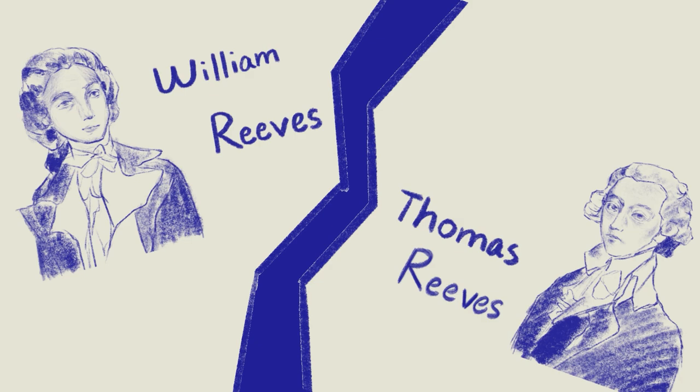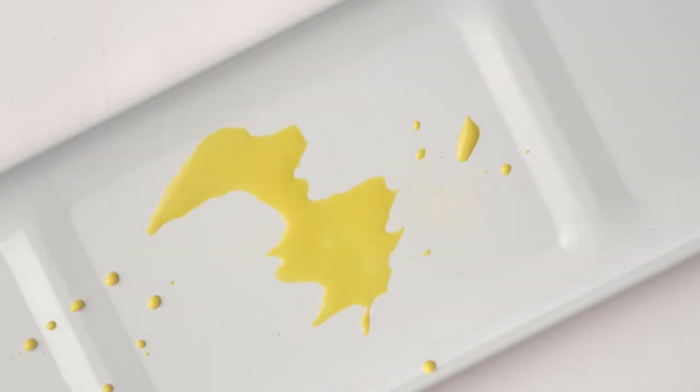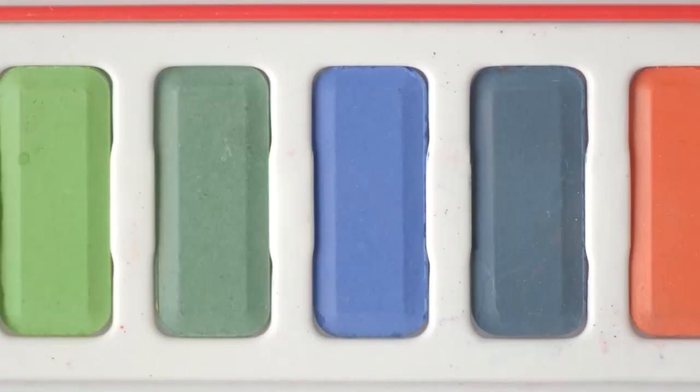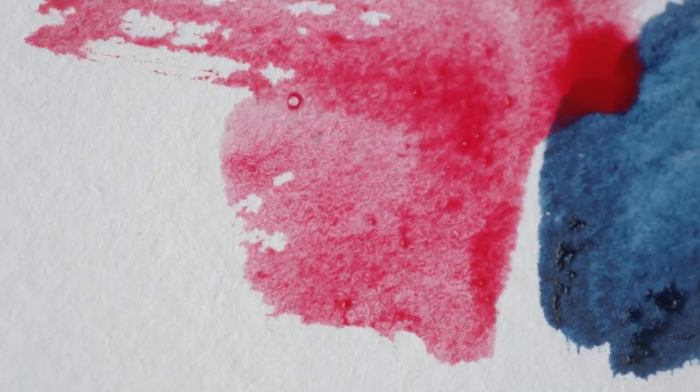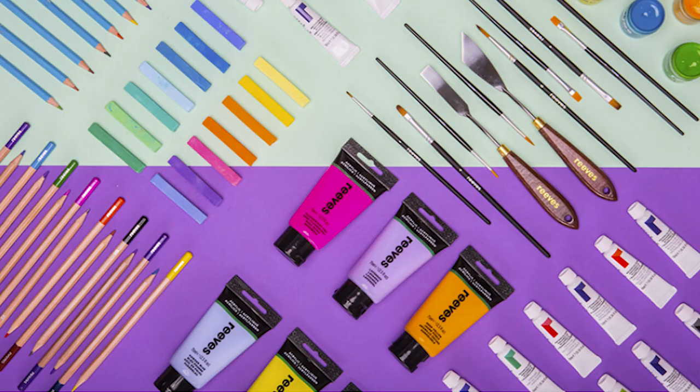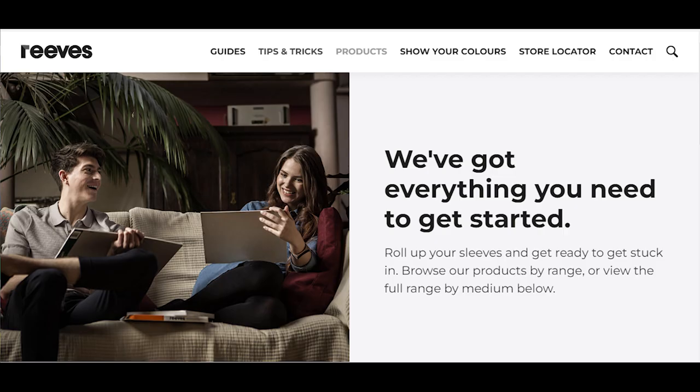Reeves has been on a different path since the split. They withdrew from the specialist paint sector and gradually took over the beginner and children's paint market with a low-priced strategy, eventually being acquired by Rickett & Coleman in the 1970s. In 2017, Reeves changed to brand new packaging focusing on the youth market with great design and nice-looking presentation. However, it has not been very successful in terms of figures.